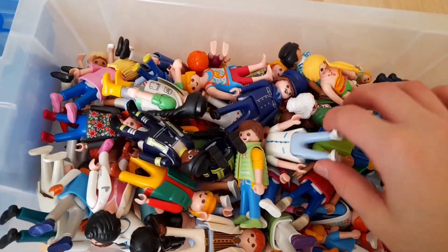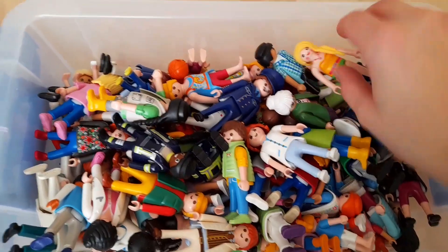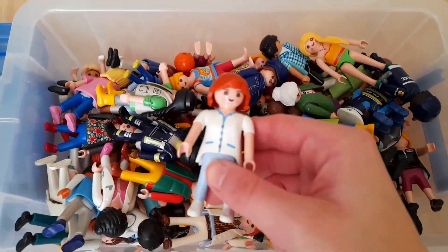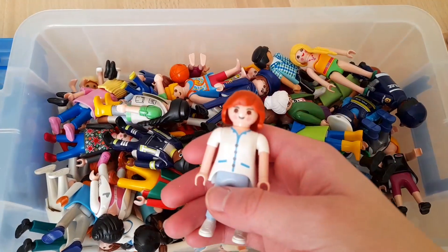Dann haben wir noch eine Kiste mit diesen Figuren hier. Das sind Figuren, die ich in die Stadt stellen kann, oder auch Figuren von verschiedenen Berufen, wie zum Beispiel so eine Ärztin oder eher Krankenschwester.